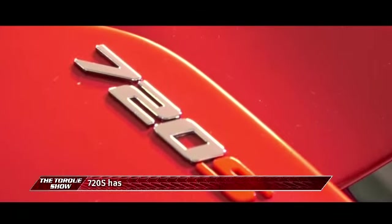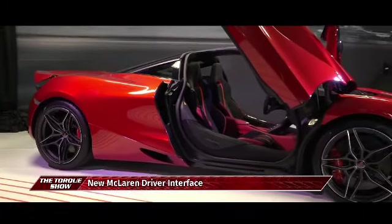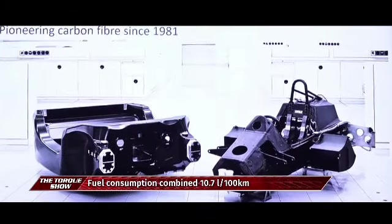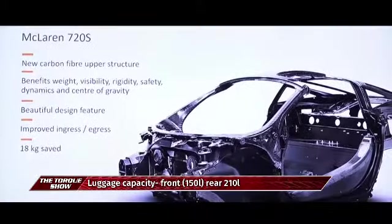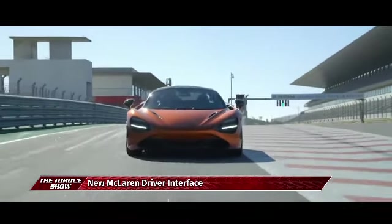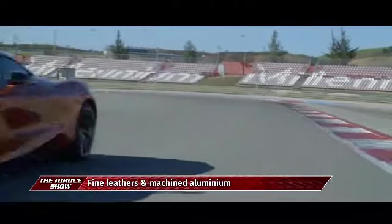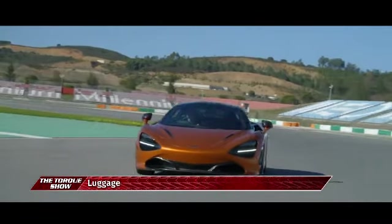The McLaren 720S introduces the second-generation super series — the supercar product family at the heart of the McLaren brand. It's a stunning new interpretation of McLaren's design language, with dedication to aerodynamic principles personifying the brand's extreme performance DNA. The carbon fibre chassis, based around the Mono Cage 2 central structure, is key to the 1,283-kilogram lightest weight and unparalleled interior space and visibility. The luxurious, driver-focused cabin features the finest leathers and aluminium switches, with best-ever super series aerodynamic efficiency and the new proactive chassis control 2 system.